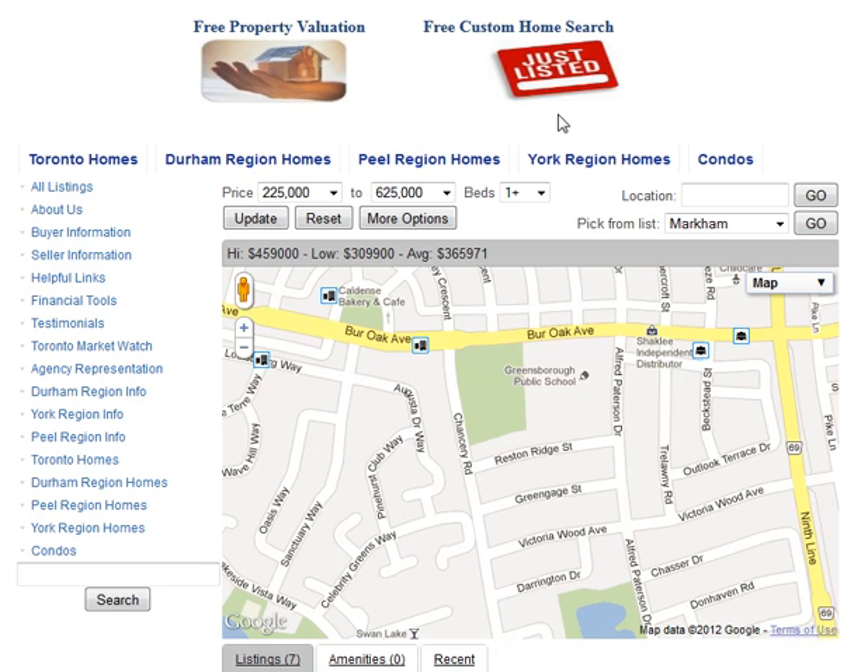If you are interested in knowing how much your home is worth, click on Free Property Valuation, and you will be provided with a detailed valuation.